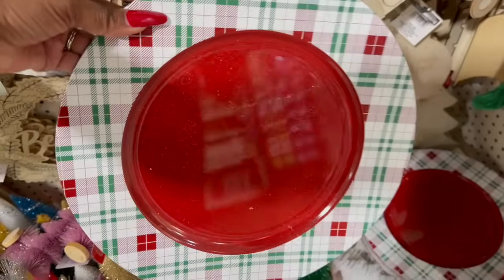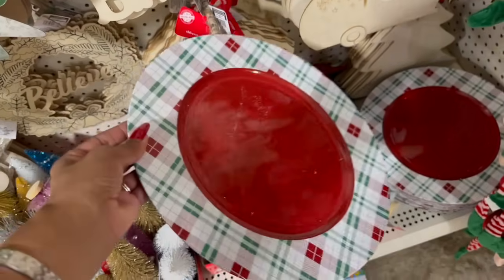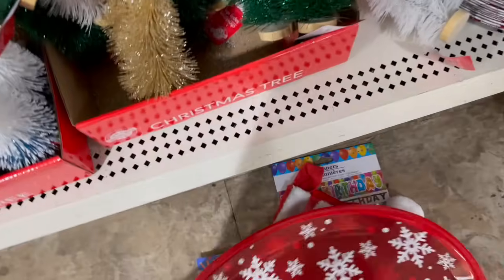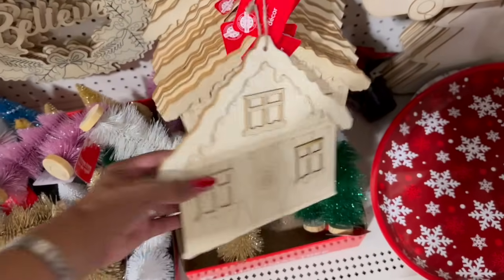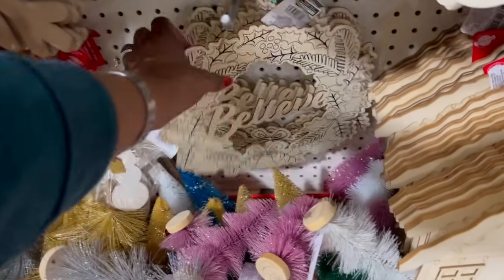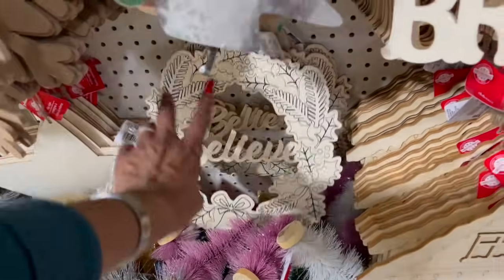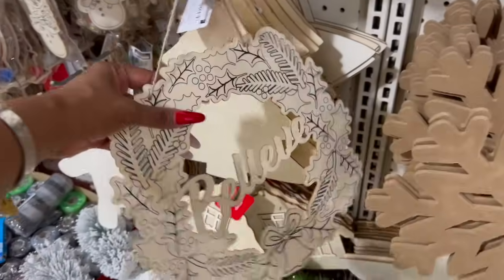Loving these charger plates — I cannot wait to see what the Christmas plates look like. I have a feeling they'll match. They also have one with snowflakes. They did put out some new DIY decor — the house, 'Merry and Bright,' 'Let It Snow,' 'Peace on Earth,' and a believe little wreath. Also Santa, snowman, and snowflake — I love the believe one, that's cute and definitely new.